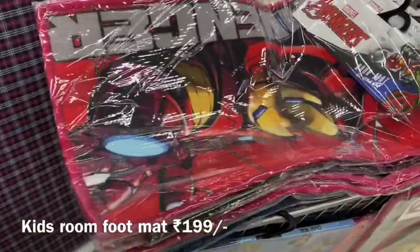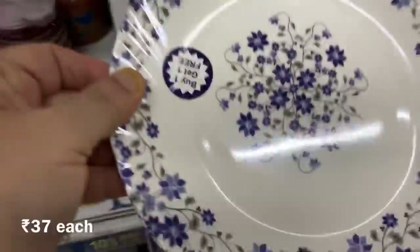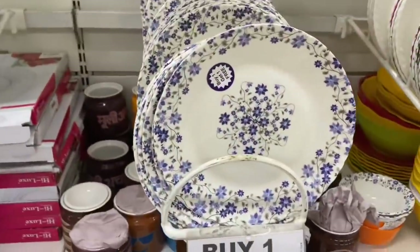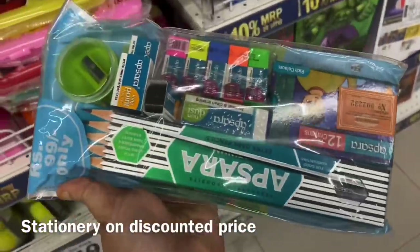In the crockery section you can see a buy one get one offer on quarter plates, and the prices are very nominal. The quality is really good and there is a wide variety to choose from. As I mentioned before, in stationary they are also providing good discounts with many items to choose from.